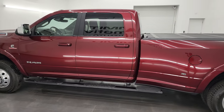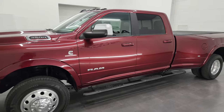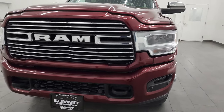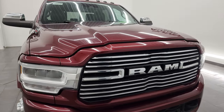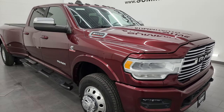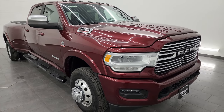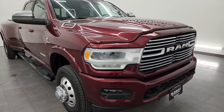This 2019 Ram 3500 has the 6.7 liter high output Cummins diesel engine, paired up with the Aisin heavy duty six-speed automatic transmission for 2019. This engine puts out 400 horsepower and 1,000 foot-pounds of torque. This truck has been fully safety inspected by our service shop per the state of Wisconsin inspection process. It has a fresh oil and filter change, all fluids have been checked and topped off, and six brand new tires. It is 100% ready to go.